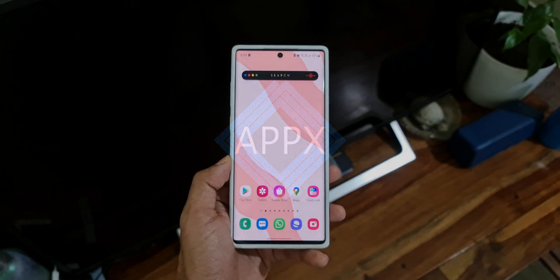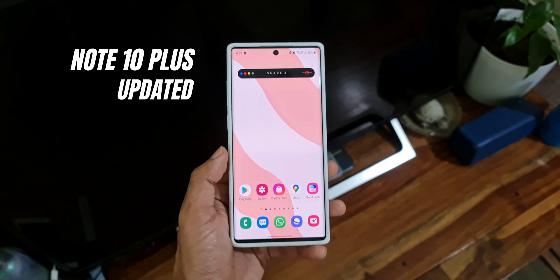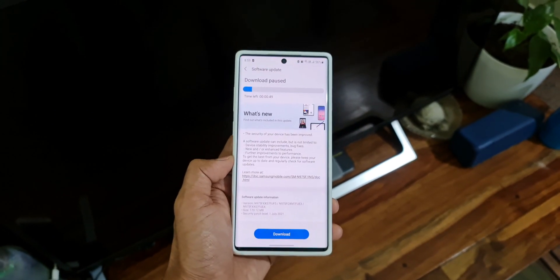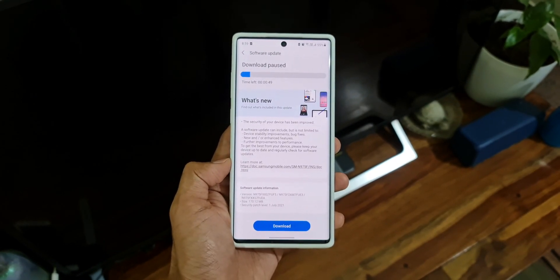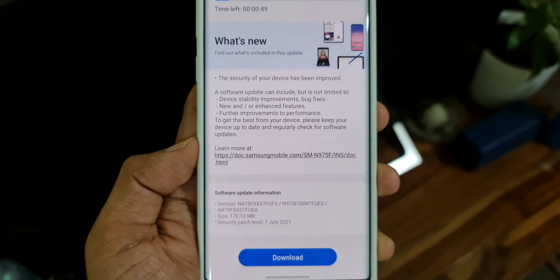Alright, another day, another update. This time it's for the Samsung Galaxy Note 10 Plus. Samsung has started pushing the security patch level for July 2021 for the Samsung Galaxy Note 10 Plus Exynos variants. I'm not really sure about the Snapdragon variant, so if you guys have received the update, do let me know in the comment section below.